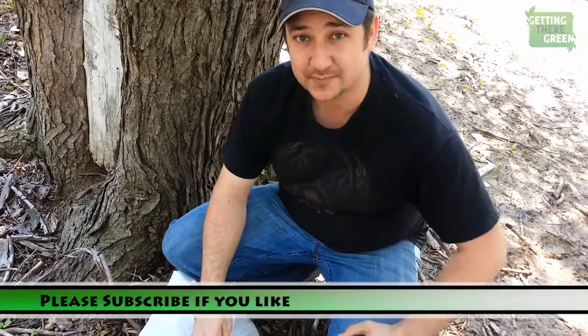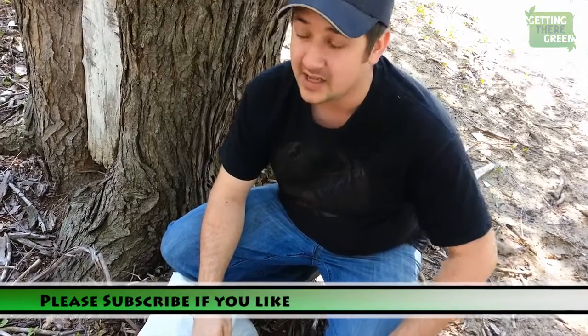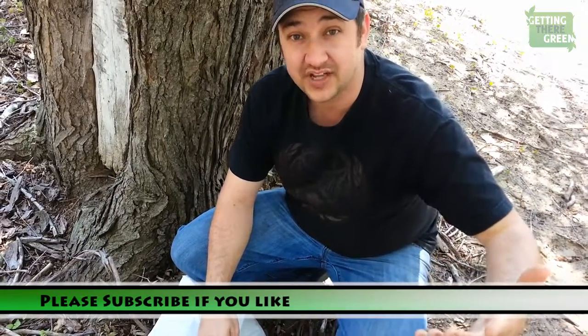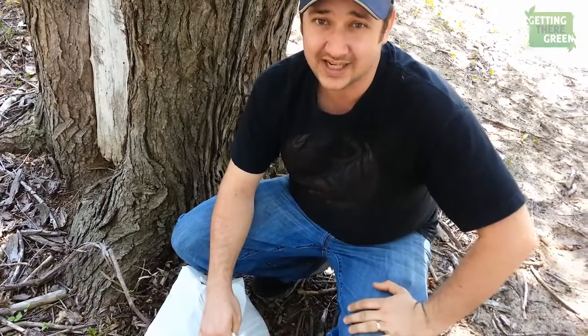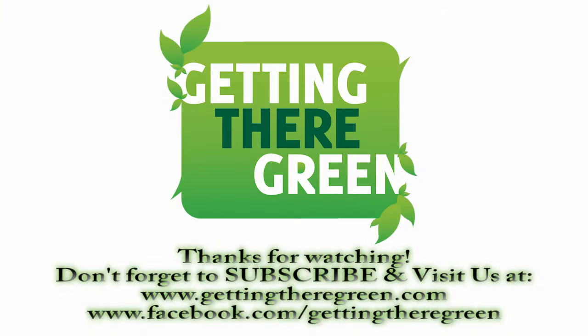We do have interaction on Facebook, Google Plus, and we do put some stuff on Twitter every now and then. We will put links in the description below. And if you want to do a video with us or interact with us in any way, please contact us. We also have a website at www.gettingtheregreen.com and you can contact us through that source as well. Randy and Amanda, Getting There Green — we will see you later.